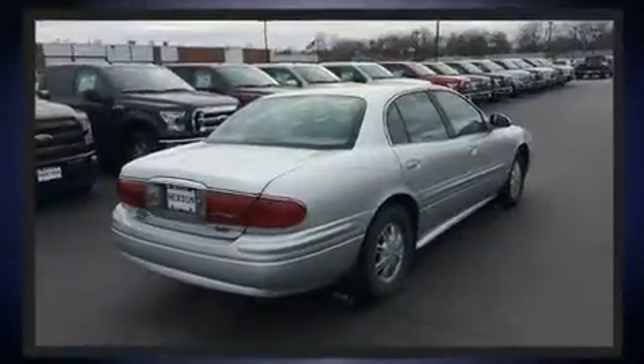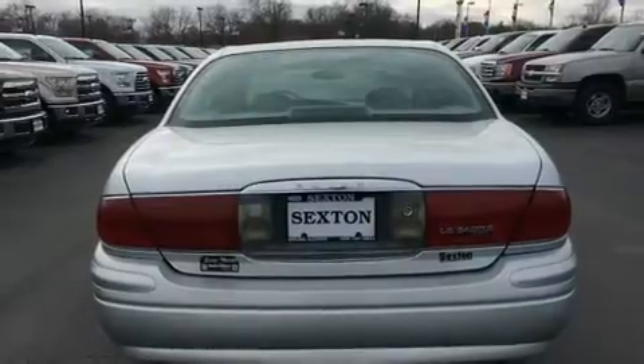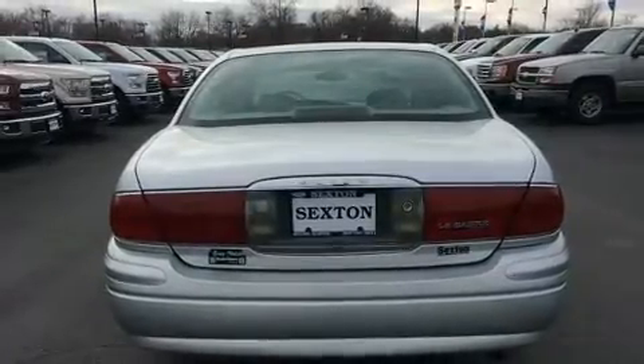Top features include power windows, delay-off headlights, one-touch window functionality, variably intermittent wipers, remote keyless entry, and cruise control.